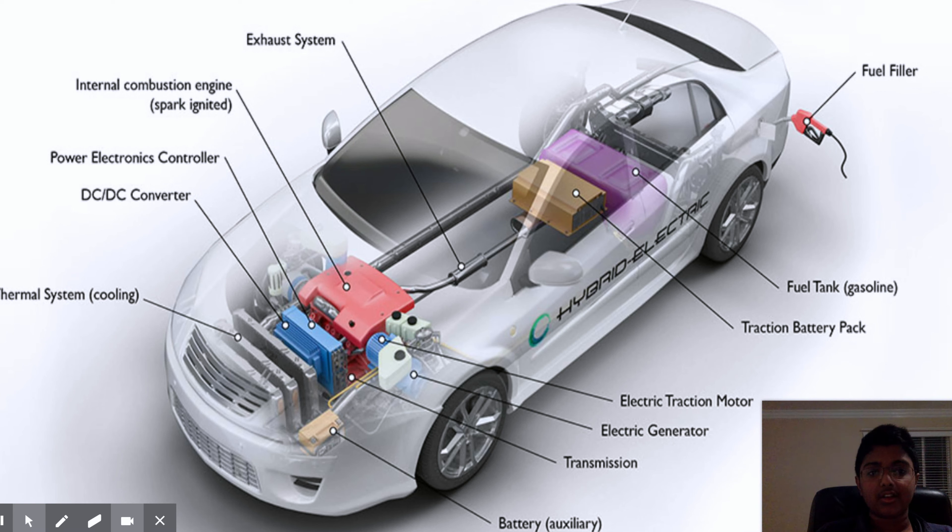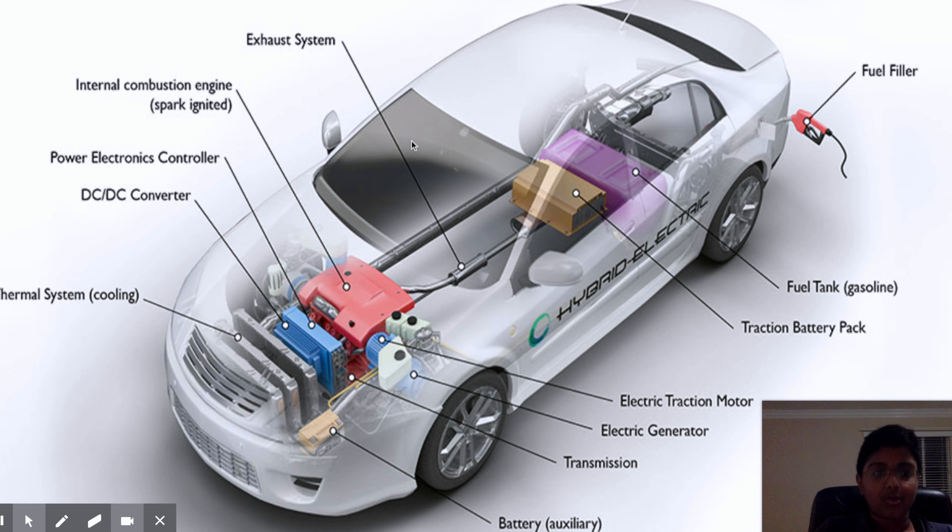Then there's the power electronics controller — basically the power management system. It manages when to use battery power and when to switch to gas. For example, if you're cruising around town at 20 to 30 miles per hour, your battery system is going to work. But if you accelerate super fast, the battery can't handle that safely, so the power electronics controller will hand power over to the gas engine. Whenever cruising at a steady speed, the battery system takes over.